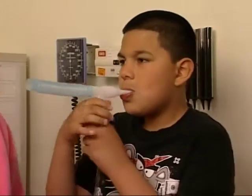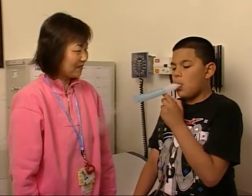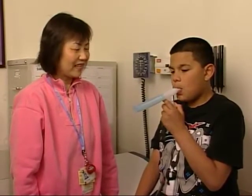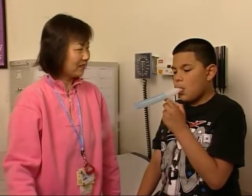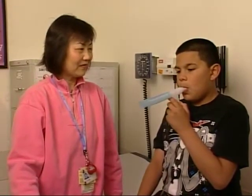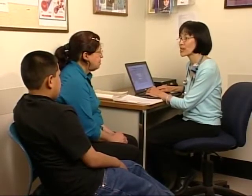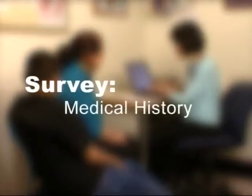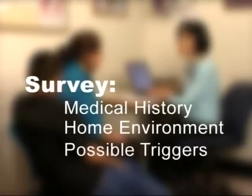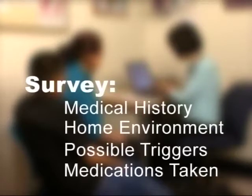We give the treatment even if the patient is breathing well because we want to see how the bronchodilator medication will affect the results of the second lung test that will be performed in about 20 minutes. In the meantime, the medical provider will need to ask Chris's family many questions about his past medical history, home environment, possible triggers of his asthma, and the medication he has taken. It's important that the family answers the questions as carefully as possible.